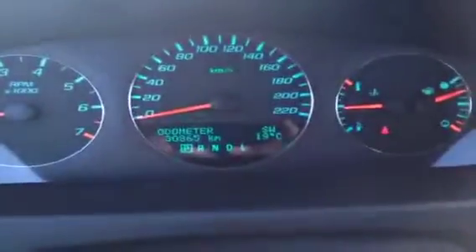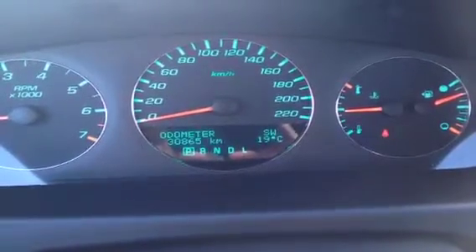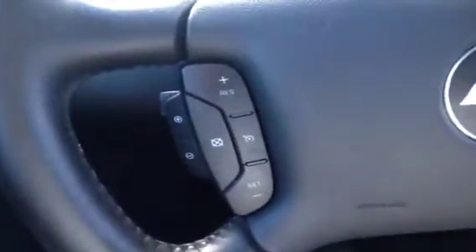This is the inside of a 2012 Chevrolet Impala LT. This vehicle currently has 30,865 kilometers on it. This vehicle comes very well equipped with a leather-wrapped steering wheel with buttons on the left for cruise control.